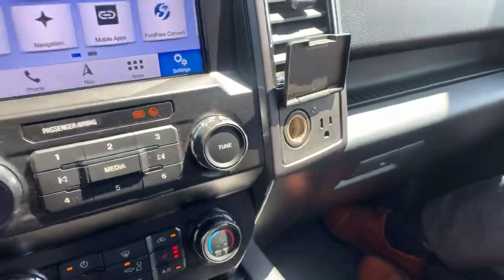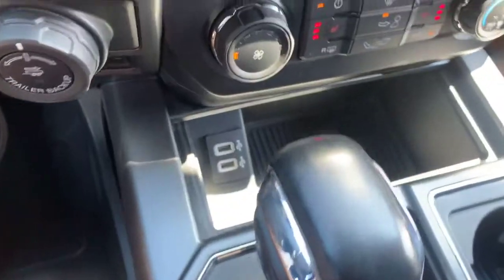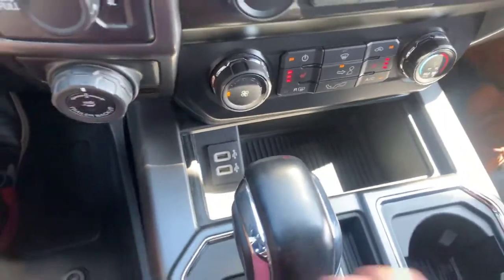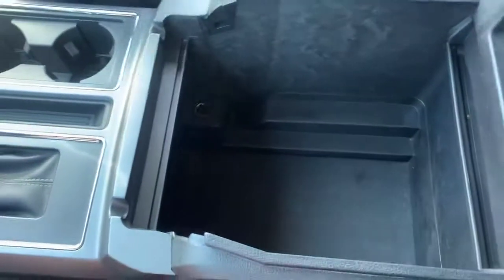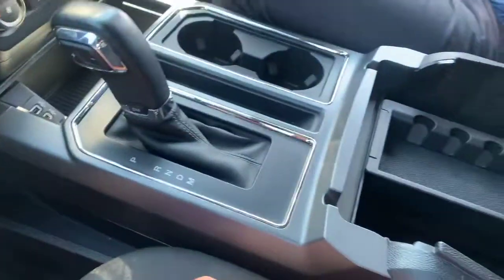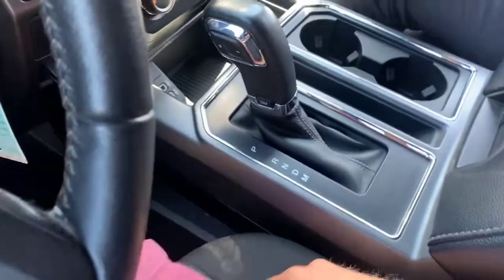You've got a 12-volt connection, a 110-volt outlet, and two USB connections down here — tons of charging opportunities. There's tons of storage too — whoa, that's deep — and another 12-volt connection inside the storage compartment. You guys are not going to be skimping on charging ports at all.